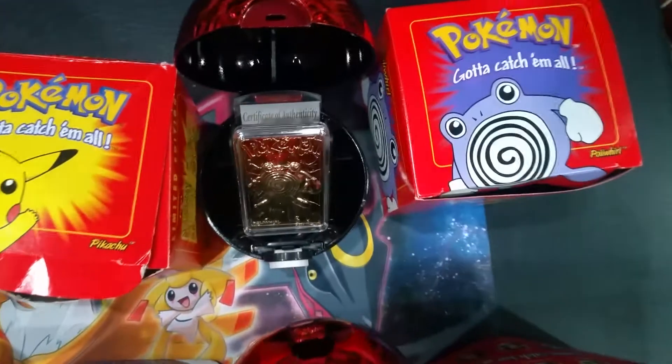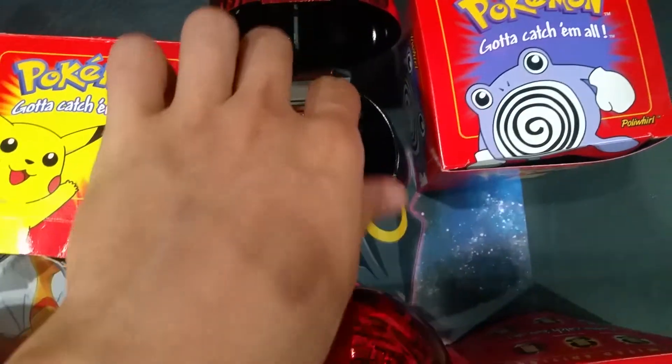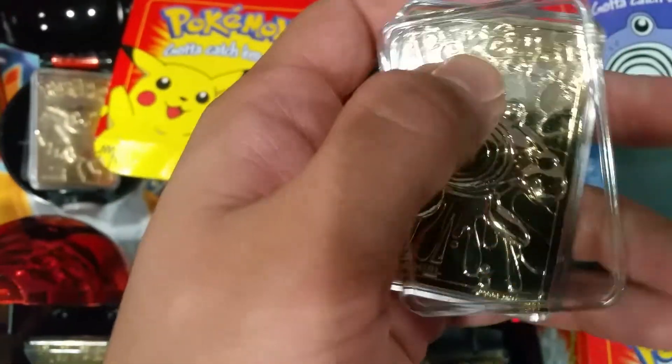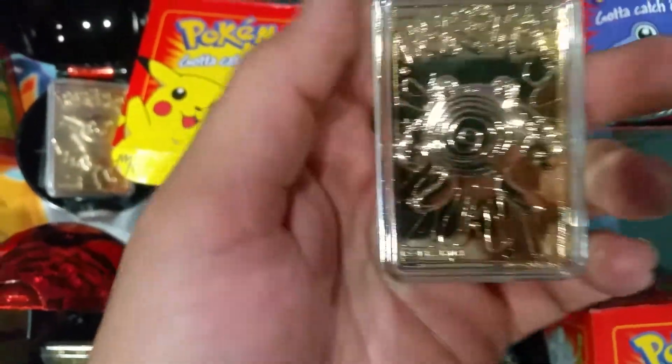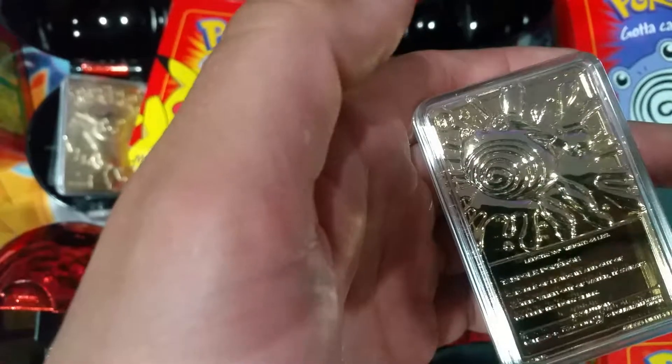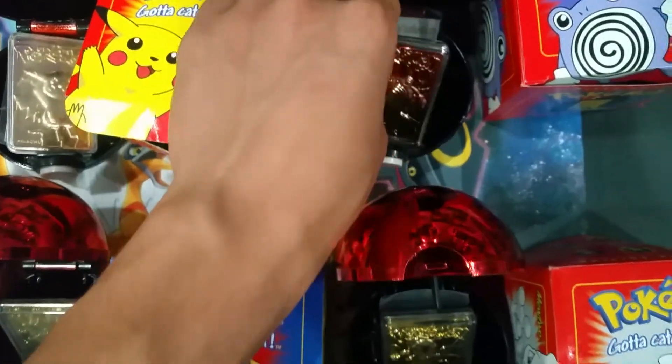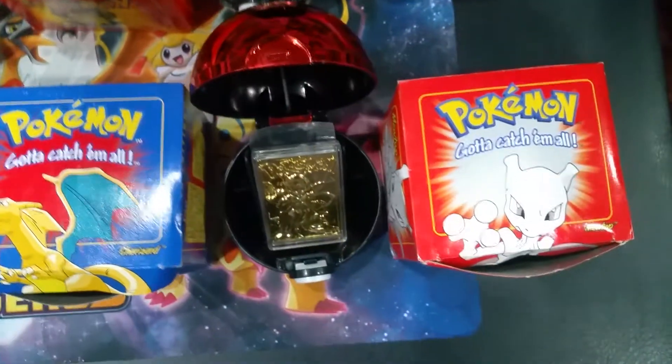I'll go to the Porygon next. Here it is — the certificate's back there, in this case. This is probably the best condition one, this and the Mewtwo. Very good condition. A little information — I don't know why they chose these six Pokémon; I always wondered that.